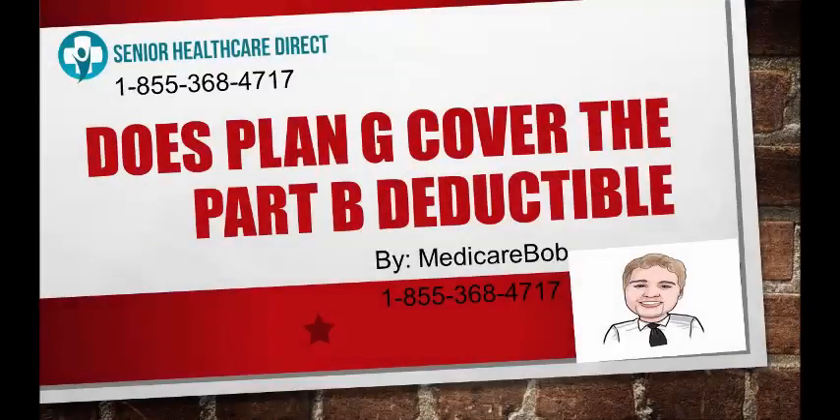Thank you for your time. I hope you found this video helpful. If you have any more questions, I do own the agency Senior Healthcare Direct. Give us a call — the phone number is on the screen, but it's also 1-855-368-4717.